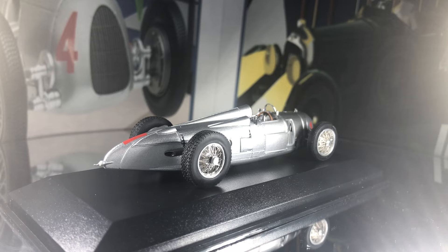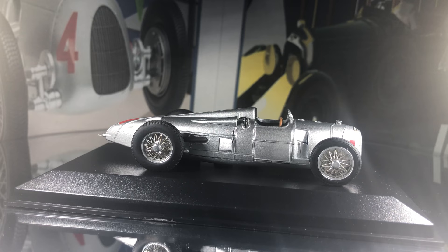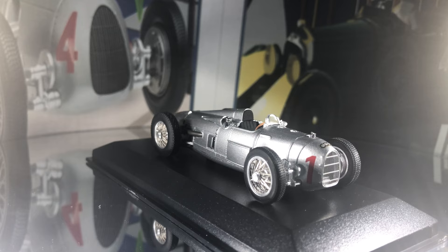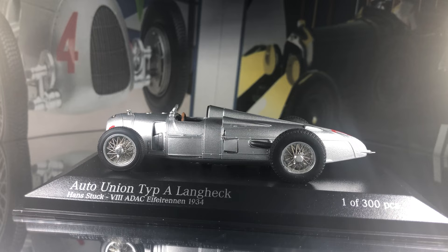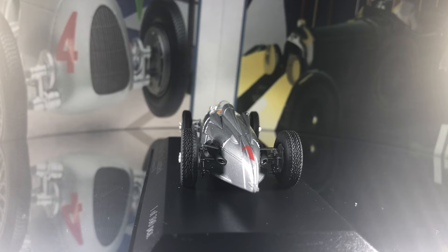These cars were also developed for speed record attempts throughout the 1930s. The Auto Union B-Type was built in 1935, the second car in a series of Auto Union racing cars produced from 1934 to 1939, with a Type C in 1936 and latterly the Type D in 1938. The Type B car was based on the 1934 A-Type model, but with very significant modifications.